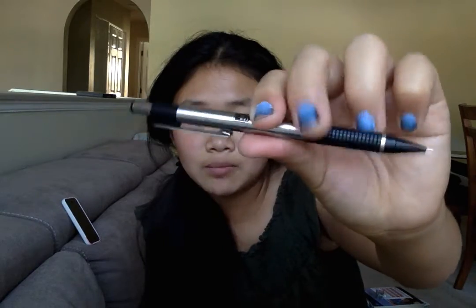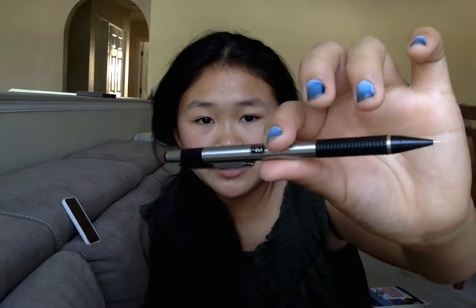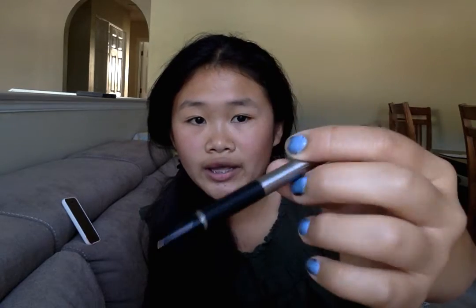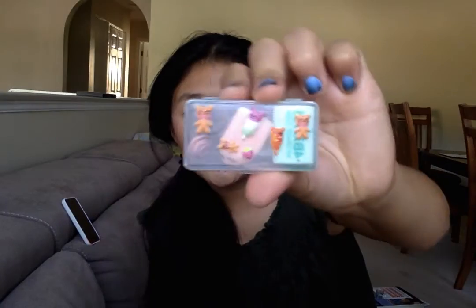Next I have this Burt's Bees lip balm in peppermint, and one more pencil by Zebra — it's the steel and black plastic pencil. It's really small and short and it feels really good when you hold it. I got it at Walmart.